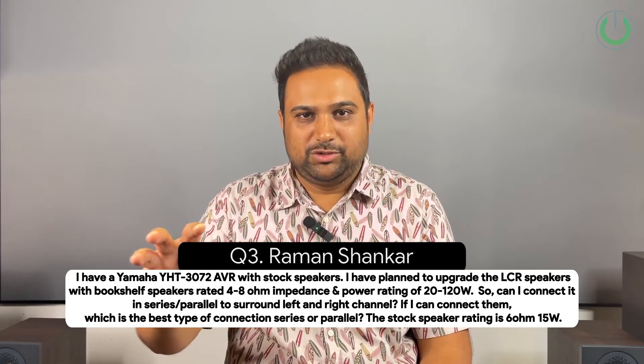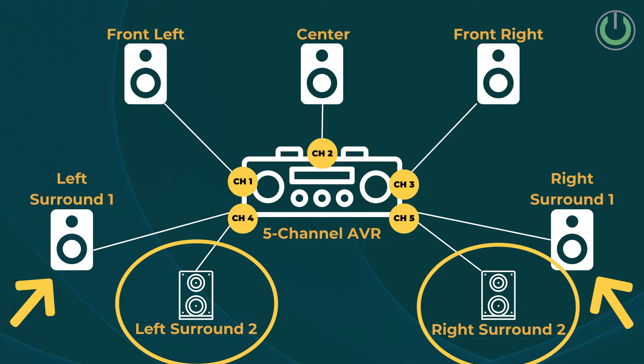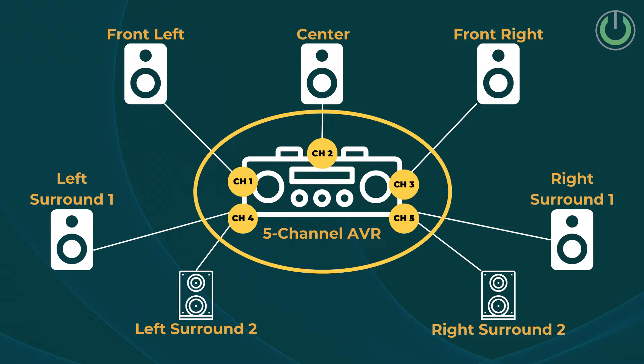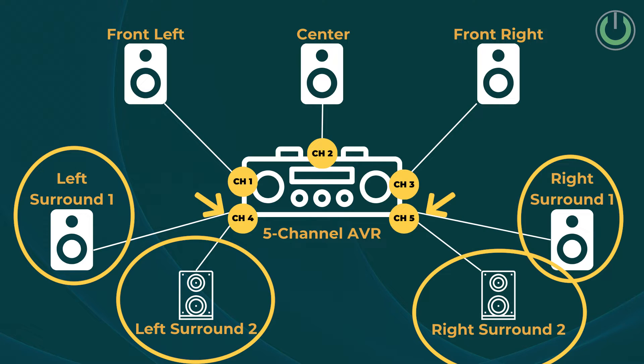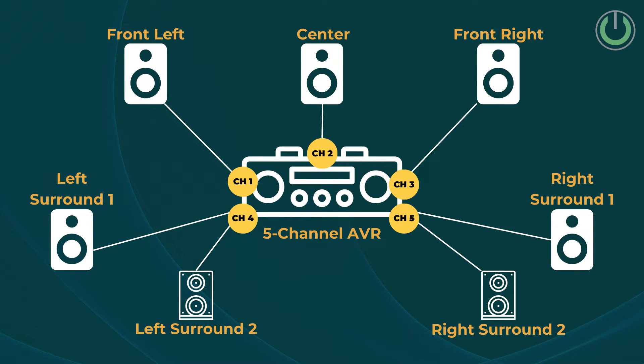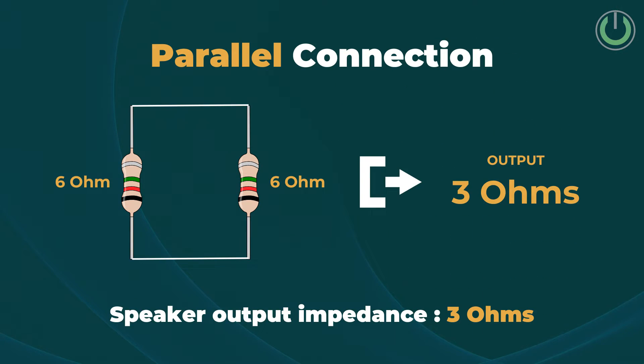He wants to add the old front left-right speakers to the surround left and right channels, connecting two speakers per channel. Because the amplifier has a limitation of 5 channels, he's trying to connect two surround left speakers to one channel and two surround right speakers to the other. There are two types of connection: series and parallel. Because the speaker has an impedance rating of 6 ohms, connecting them in series will jump to 12 ohms. Connecting two 6-ohm speakers in parallel will present the amplifier with 3 ohms. In either case, it's not going to work, because the amplifier traditionally supports 4, 6, and 8 ohms.